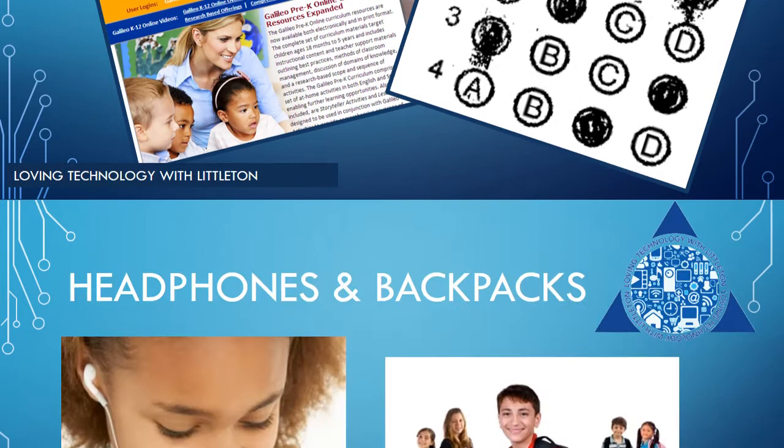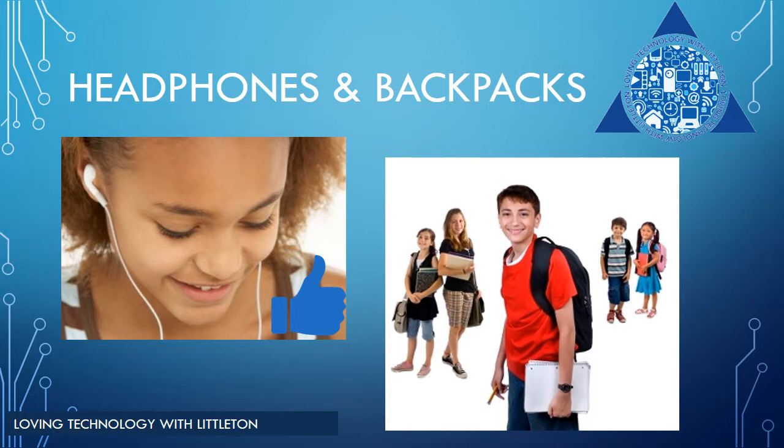Students are not issued district headphones. However, they are encouraged and welcome to bring their own headphones from home for use at school. Students will be issued a sleeve for their laptop, but not issued a backpack. If for some reason your student does not have a backpack, please contact the classroom teacher and we will make sure your student is issued a backpack.